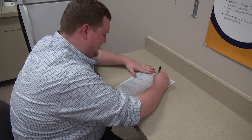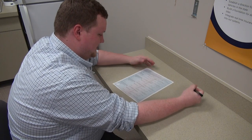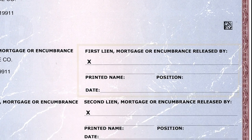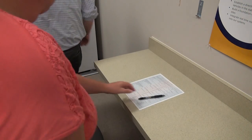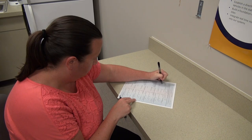The seller of the vehicle is required to complete the certificate of title in order to transfer the name on the title. The seller's name and lien holder are listed on the front of the title. If a lien is listed, the lien release portion on the title must be completed. If the lien release portion is not completed, a lien release letter will be accepted. If the title is issued in more than one name, all owners listed on the title must sign as the seller.